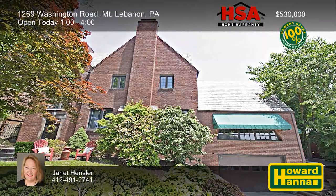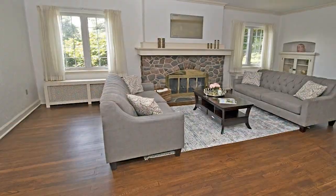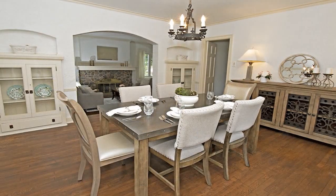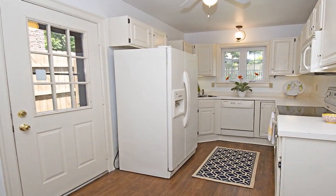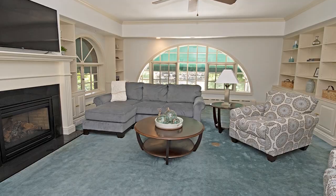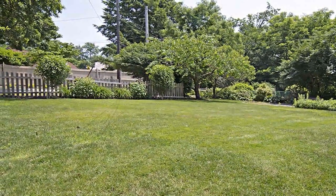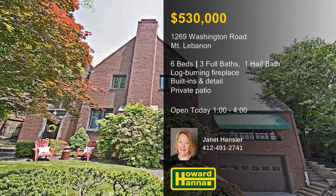A grand three-story entry welcomes you to this six-bedroom, three-and-a-half bath Mount Lebanon home, a residence full of charm and character. Steps lead down to the living room where hardwood flooring spreads out in front of a log-burning stone fireplace. Arched doorways mark the transition into the formal dining room, offering built-in wall units and picturesque views. The kitchen is a chef's delight with raised white cabinetry and plenty of pull-outs for access. The family room is fitted with built-in shelves and a gas fireplace, and the master suite runs the length of the second floor. Parties and summer fun await on a private patio and a fenced tabletop rear lot with meticulous landscaping. An HSA home warranty and a 100% money-back guarantee give you two more reasons to enjoy a tour with Janet Hensler.